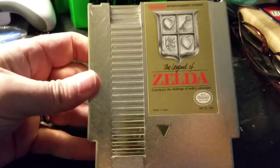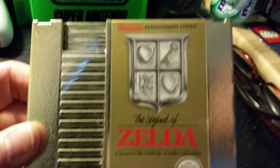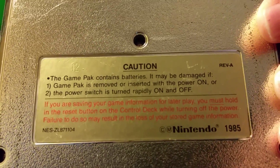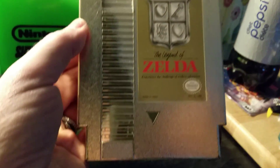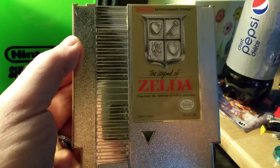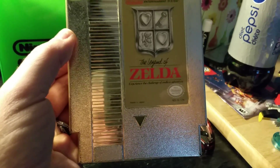This cartridge is pretty amazing — it's all gold, gold label on the back. Over here you have the battery warning, because this was, I believe, the first game to have a battery backup. Got the cartridge end here, it's really really cool. This one and Link were the only two gold cartridges I believe that were ever released. So let's plug this baby in.